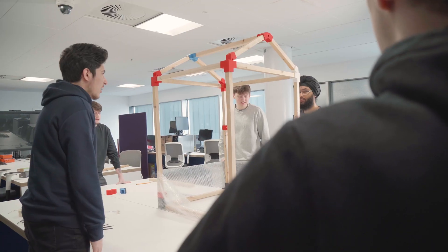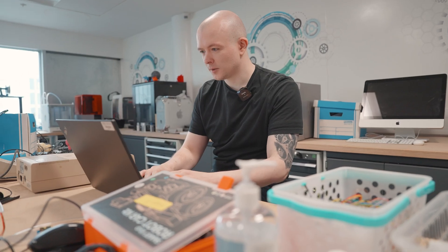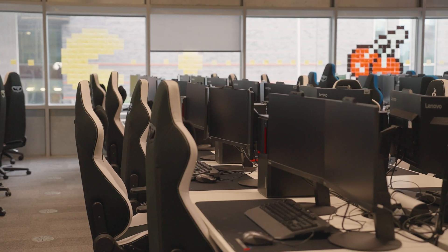It's also the home of the Makers Lab, which I'll be showing you in a little bit. It's a completely transformative and modular space. Recently Birmingham City University has spent six and a half million pounds revamping the Millennium Point building. It's also the area where we will be holding industry events.